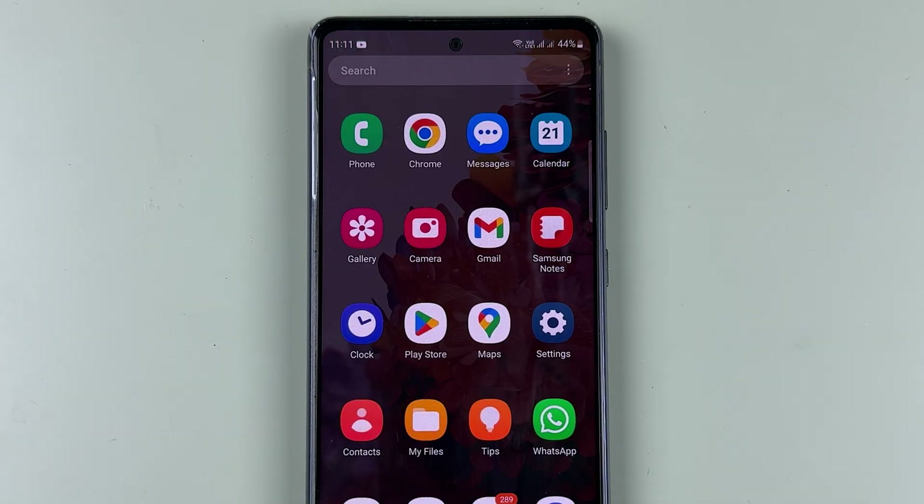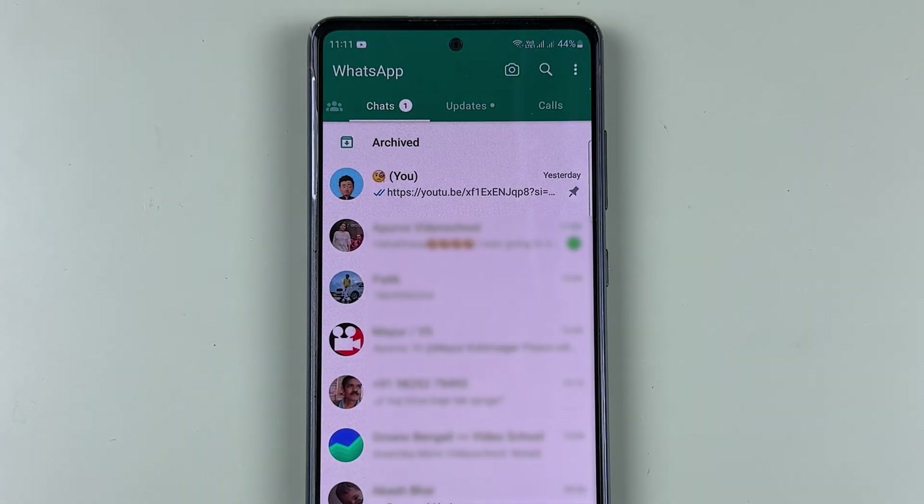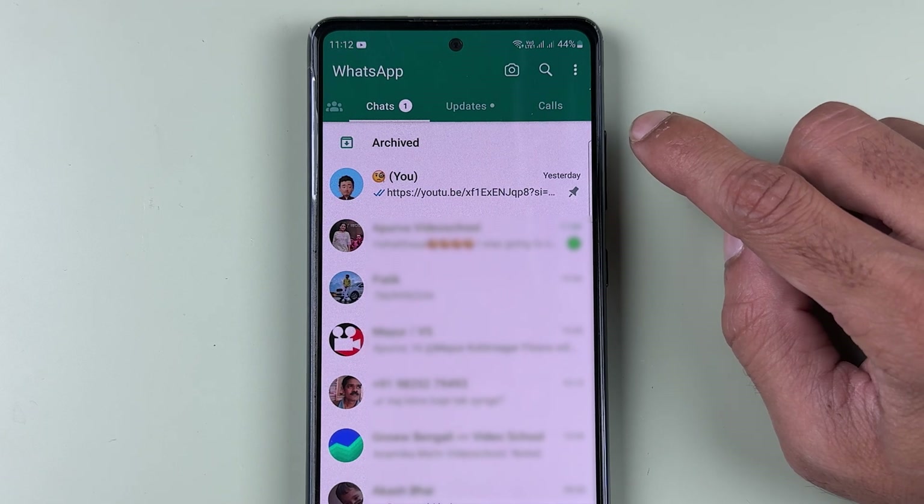To use two WhatsApp accounts in one application, open the WhatsApp application first. This is a new update, so many of you might not have received it yet, and many of you might have. If you want to check, you can go to the Play Store and check it out.